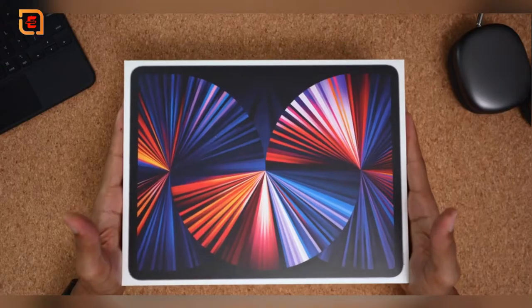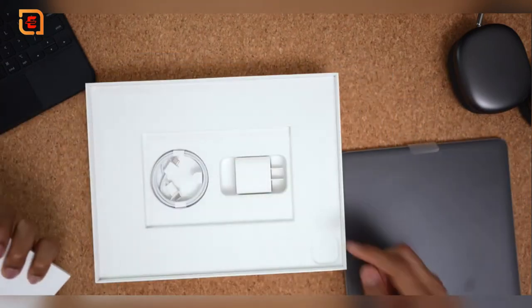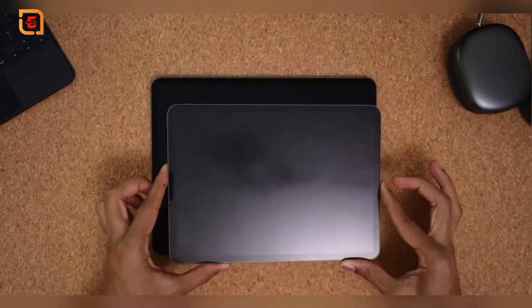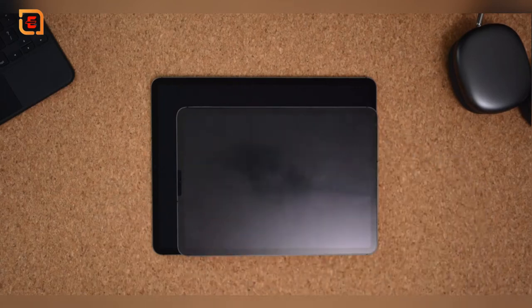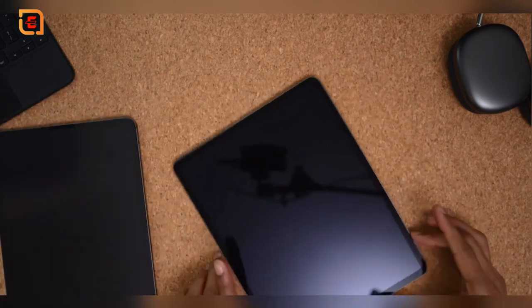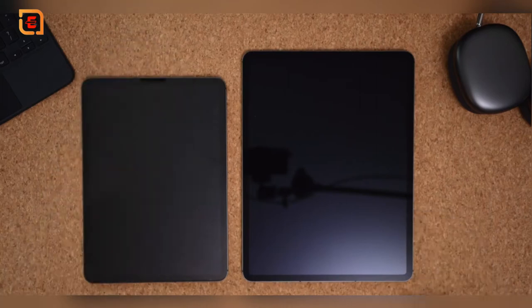When I initially unboxed the 12.9 inch iPad Pro, I wasn't surprised to see the standard charger, quick start guide, and Apple stickers. But when I took the actual iPad out of the box, I was really taken aback by how big the 12.9 inch was compared to my 11 inch from 2020. It definitely felt a lot larger and wider when holding it, especially looking at them side by side. I didn't expect there to be such a significant size difference — two inches does matter.